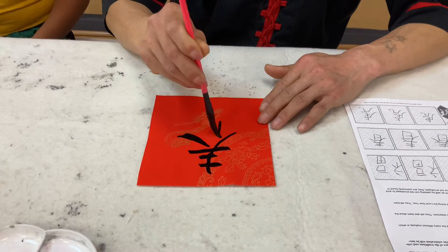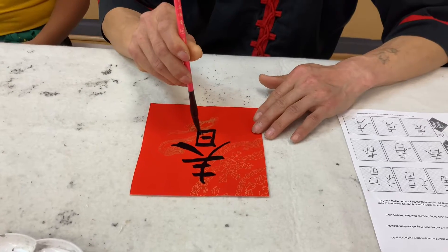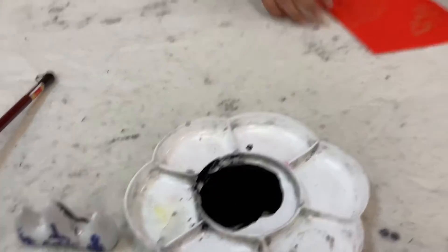One of the activities we'll be doing in class is learning Chinese characters. The students will learn how to write three Chinese characters used during Lunar New Year. They will learn the meanings and uses for the characters as well.